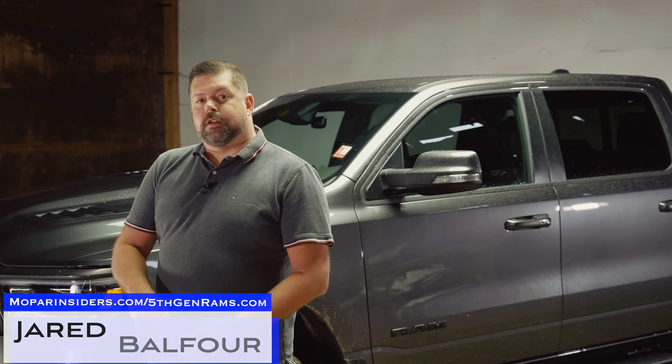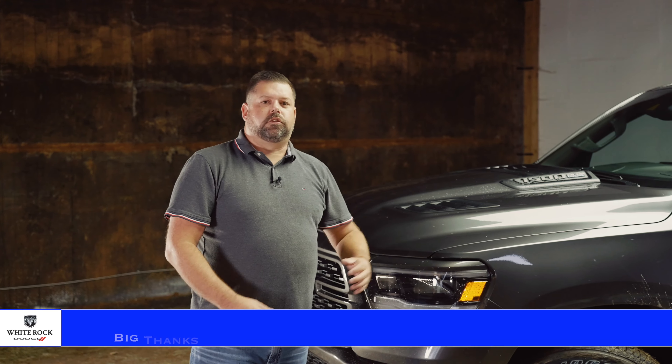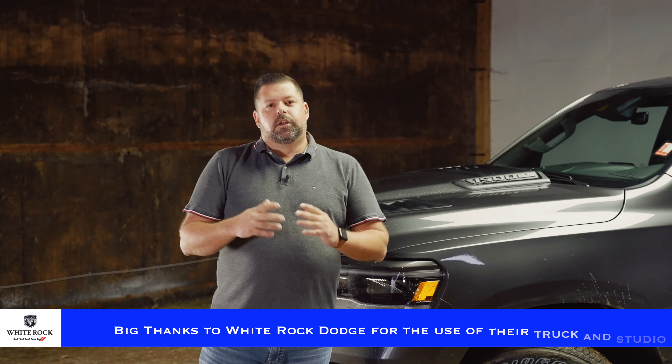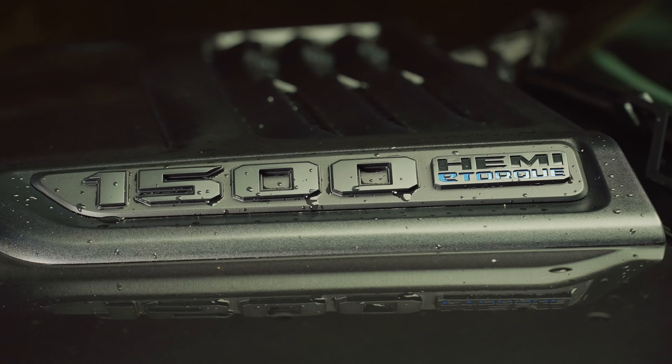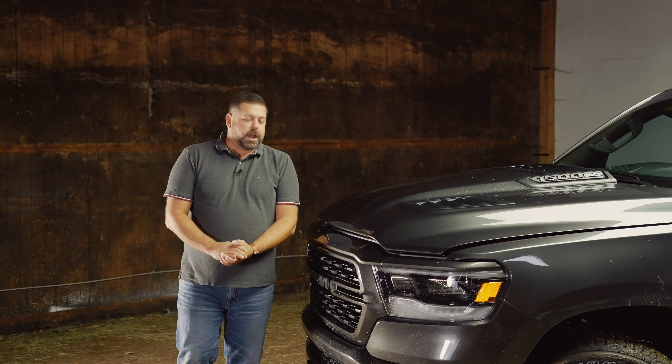What's new for the RAM 1500 for the 2022 model year? They've added a new GT package available on Rebel, Laramie, and Canadian Sport trims, along with the new UConnect 5 infotainment system. I brought a 2022 RAM 1500 Canadian Sport with the GT package to show you all the great new features. The GT package is more than just an appearance package — it comes with the 5.7-liter HEMI V8 standard, 392 rear end, a Mopar RAM Airflow cold air intake under the hood, and around back is a Mopar catback exhaust system.